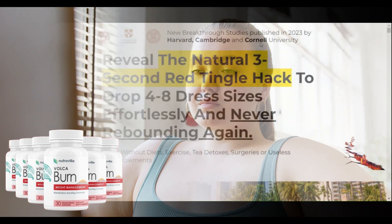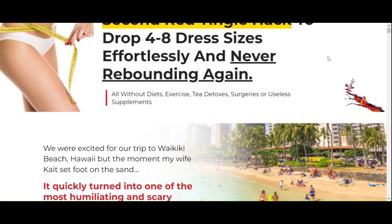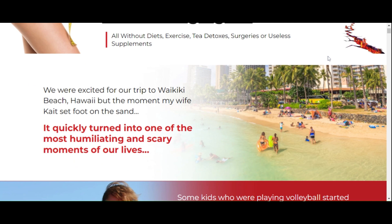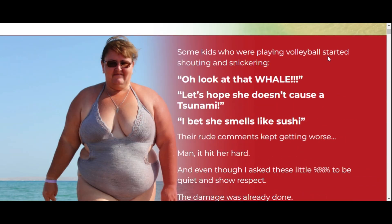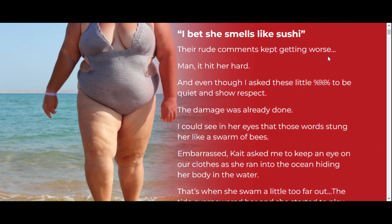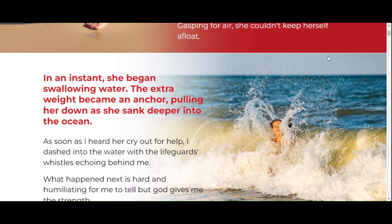One thing that caught my attention during my research is that VolcaBurn has been studied by experts. We're not just talking about an empty promise, but a product that has undergone analysis and evaluations by professionals in the field. This is an important characteristic to consider when it comes to health supplements.